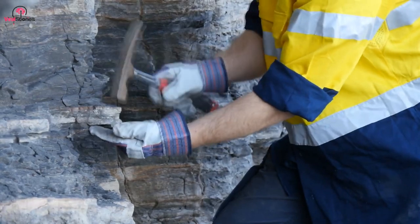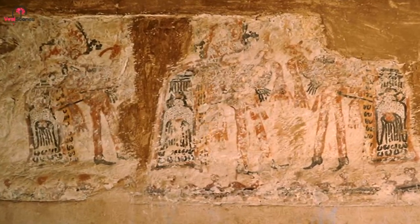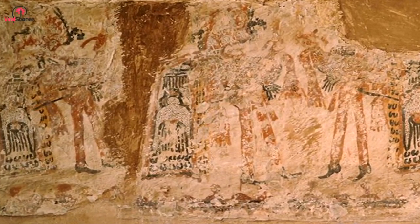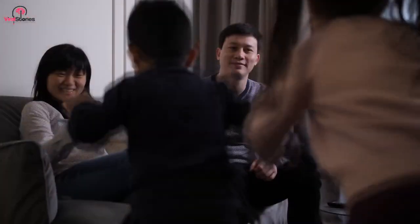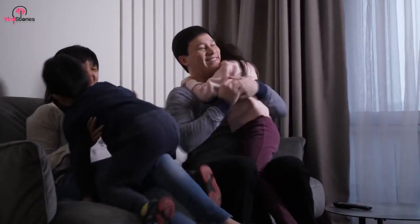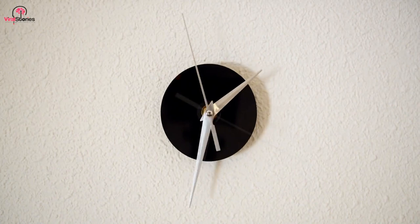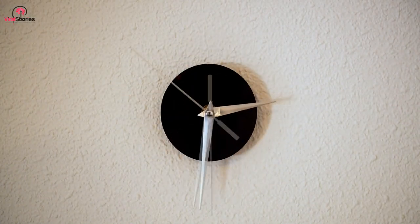Lucas kept chipping until more of the hidden picture was revealed. He saw figures with patterned cloaks, heeled shoes, and strange instruments in their hands. He stopped in fear of causing damage to his amazing discovery. Lucas ran to tell his family about the images, and they gathered around to see. Word quickly spread, prompting the arrival of professional archaeologists to finish the excavation.